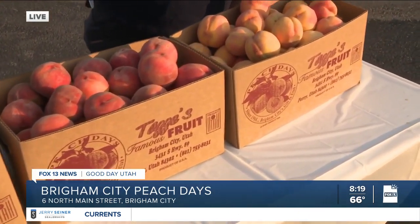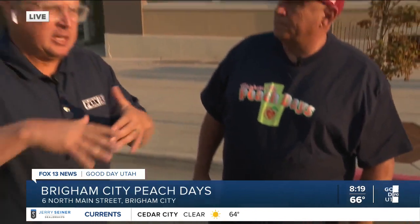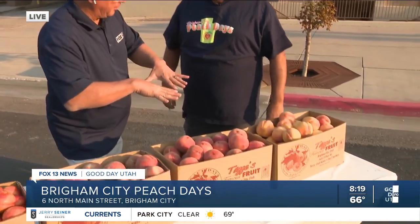Let's first talk about this weekend — Peach Days going up at Brigham City, starts tonight through the weekend. What makes Brigham City such a good area to grow peaches? We don't freeze out a lot. We've got a lot of factors: the mountains facing to the west, the lake effect, the canyon breeze coming down, rockier soil. All those things combined make the perfect peach.